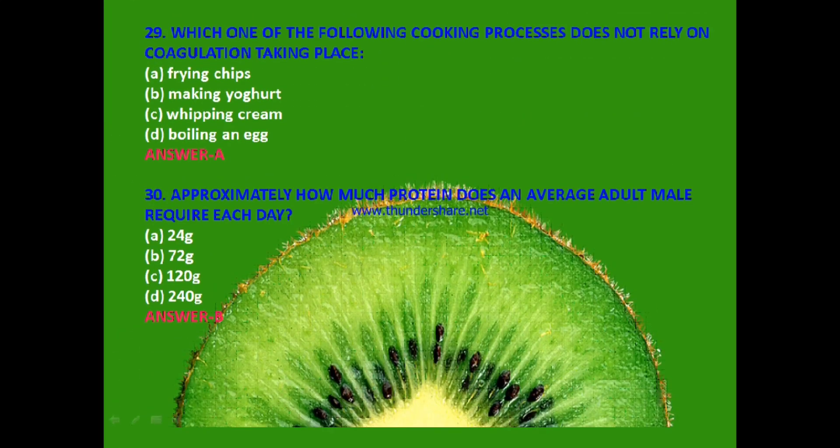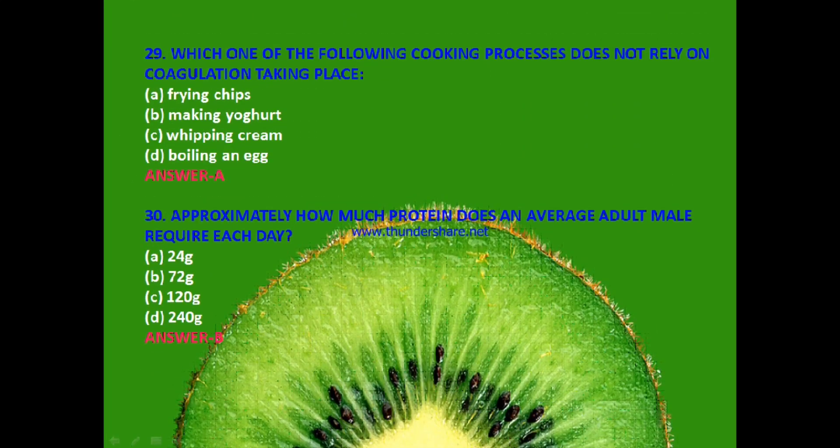Next question: Which one of the following cooking processes does not rely on coagulation taking place? Frying chips, making yogurt, whipping cream or boiling an egg? The answer is A — frying chips.